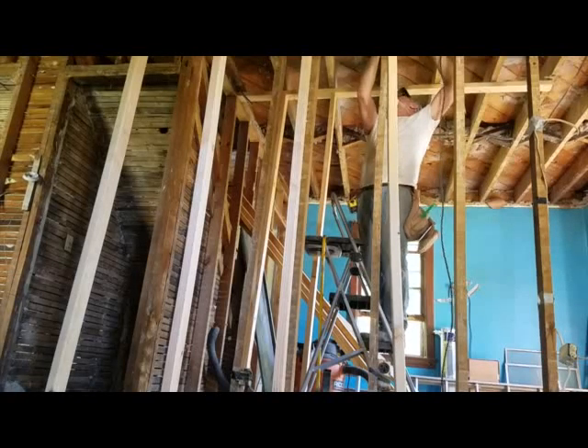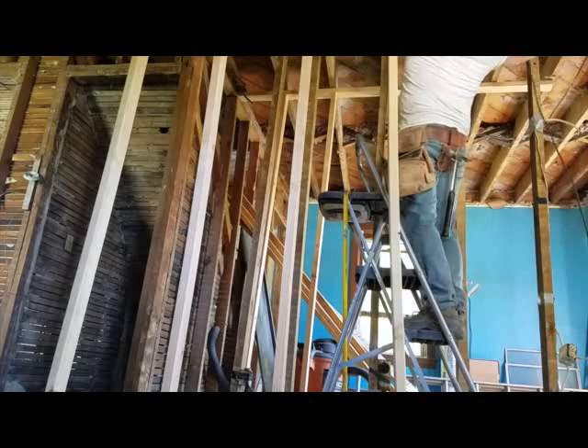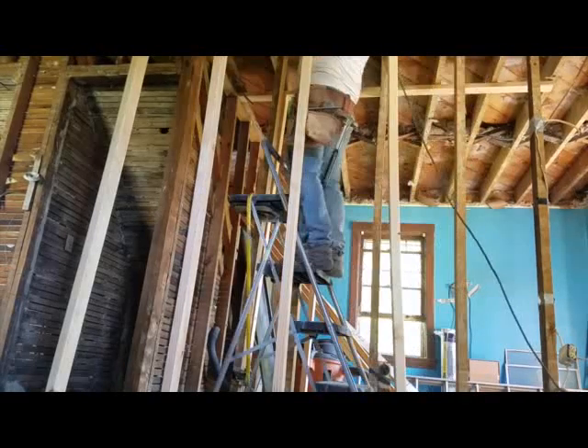I will then add blocking under the cripples to the basement support beam, which in this case acts as the foundation.